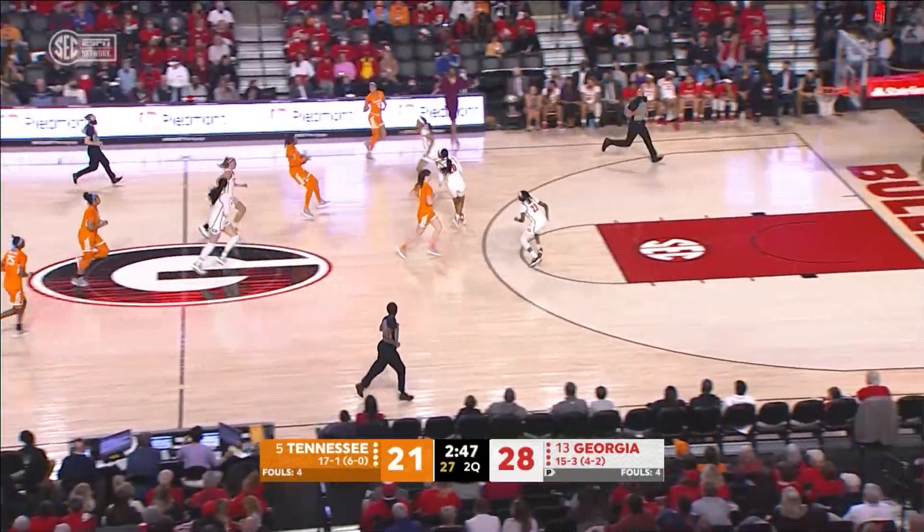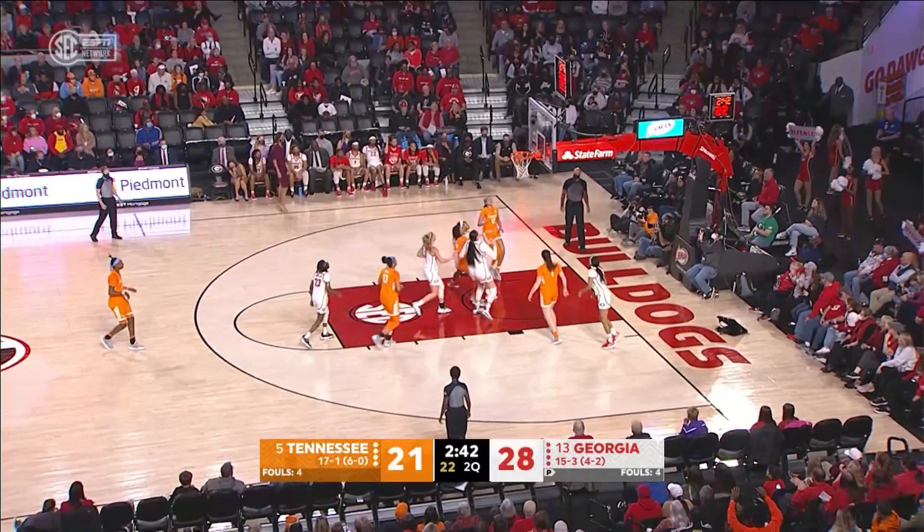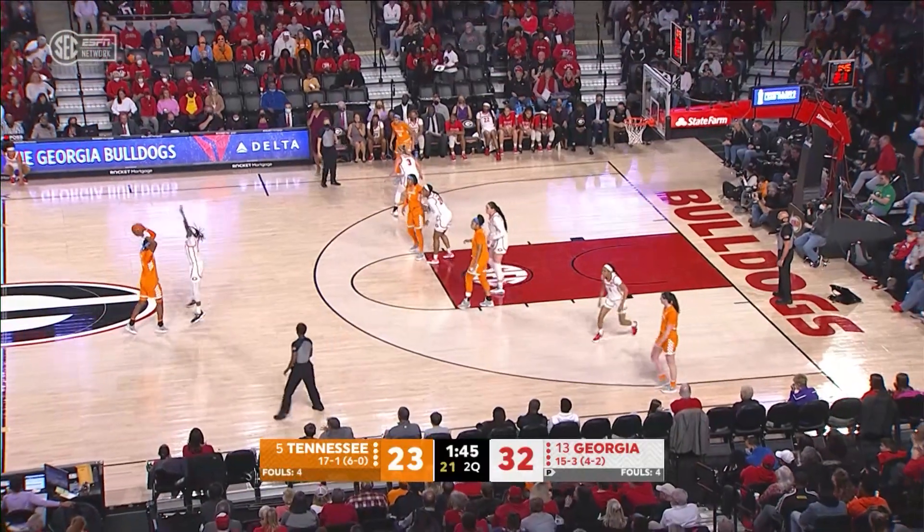Dye comes into frontcourt with it on the dribble, stops, comes back out to Horston. Horston down low to pocket for 10 feet, good! 32-23, back to a nine point lead for Georgia.